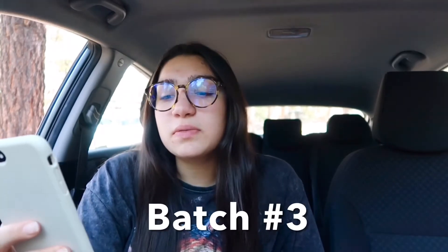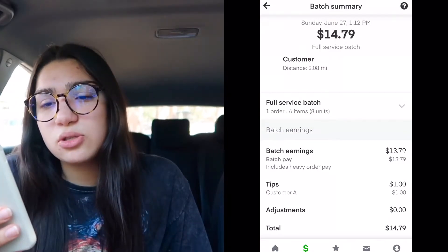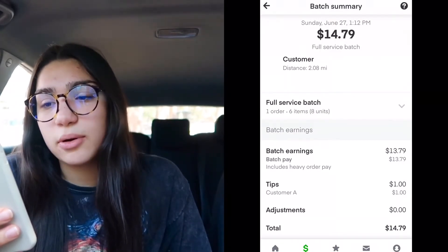The 27th was a Sunday and I did three batches that day. The first one I accepted was a smaller order at Target — super quick. I think it took me an hour total.